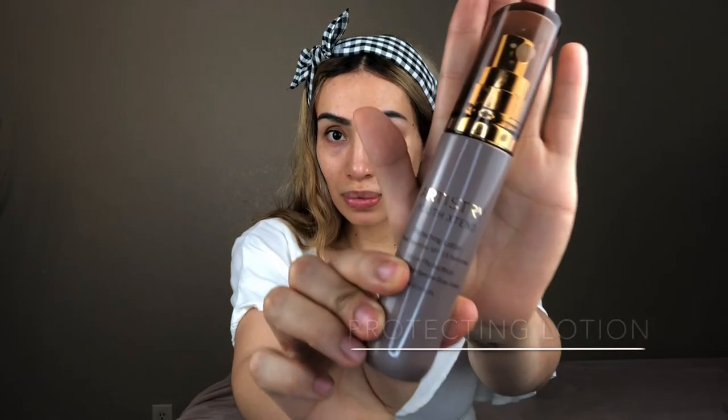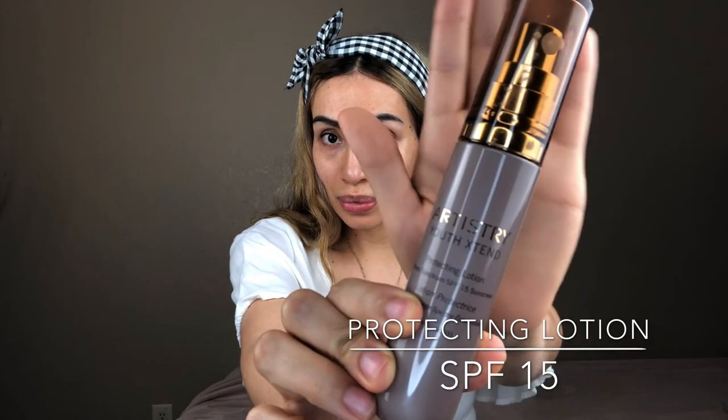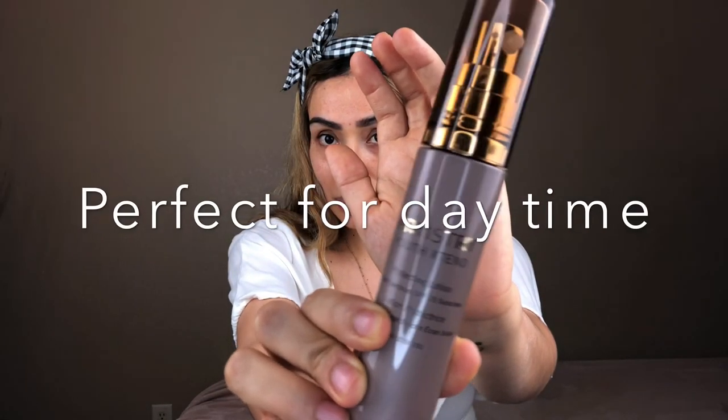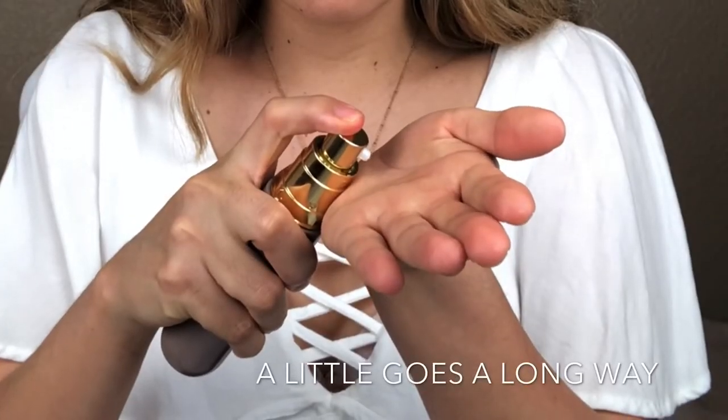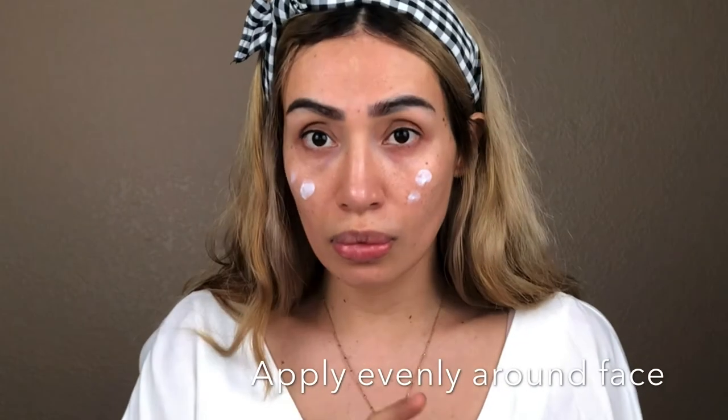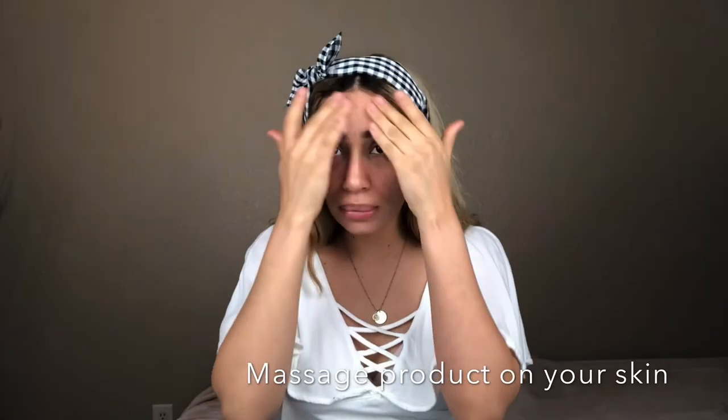The fourth and final step is the protecting lotion. This one has SPF 15 — it's perfect for the daytime. All you need is one pump; a little bit goes a long way. Apply it all over your face and just work it through, letting it penetrate deep into the pores.